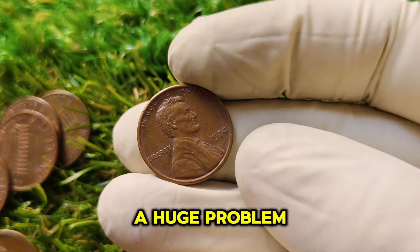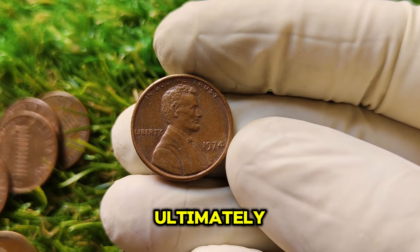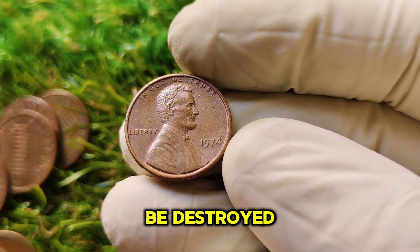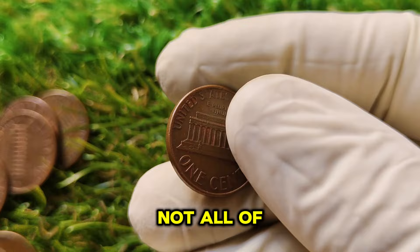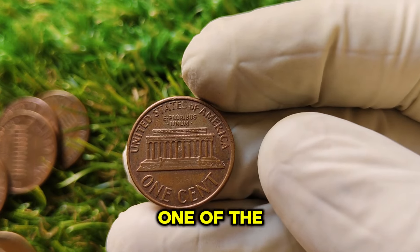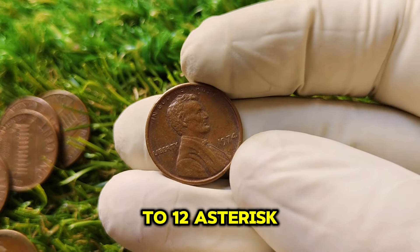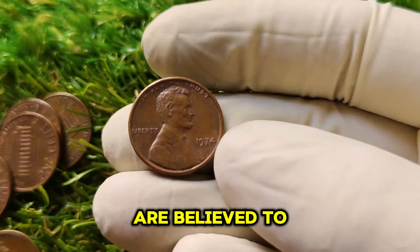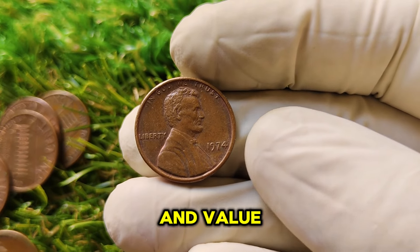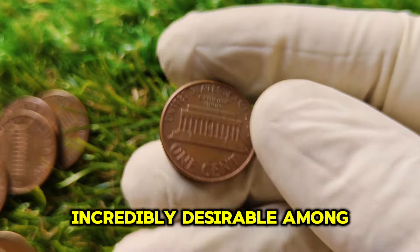However, there was a huge problem. The aluminum pennies didn't work well in vending machines and were difficult to detect with metal detectors. Ultimately, Congress rejected the aluminum penny plan, and almost all experimental coins were supposed to be destroyed. But not all of them were. The reason this 1974 Lincoln penny is worth so much today is that it's one of the few aluminum experimental pennies that survived the destruction order. Only around 10 to 12 of these aluminum pennies are believed to still exist in private hands — they were never supposed to reach the public.